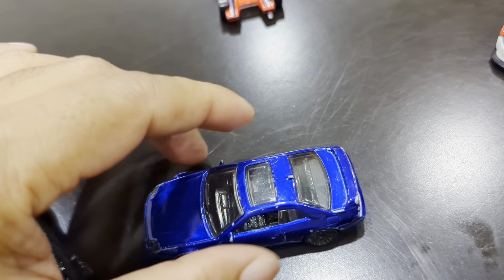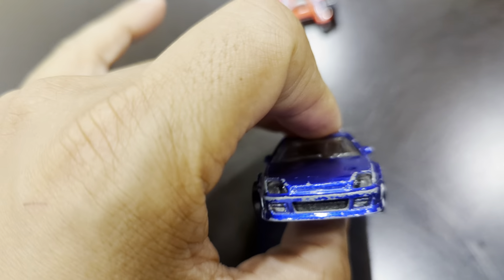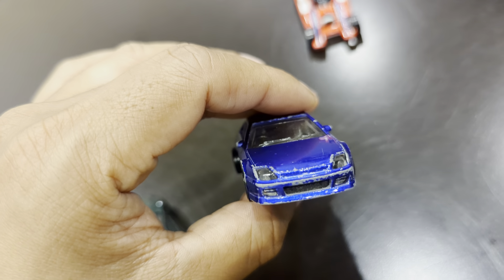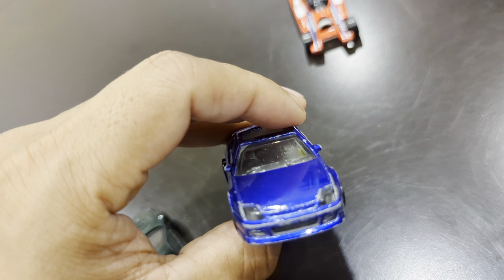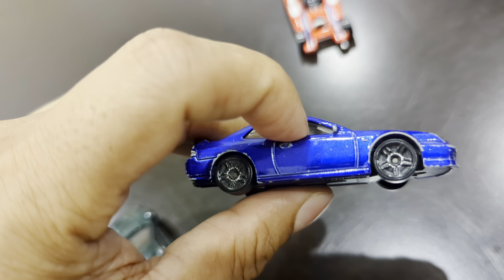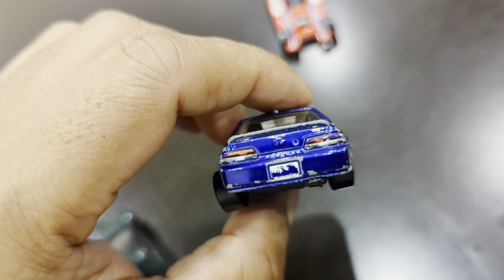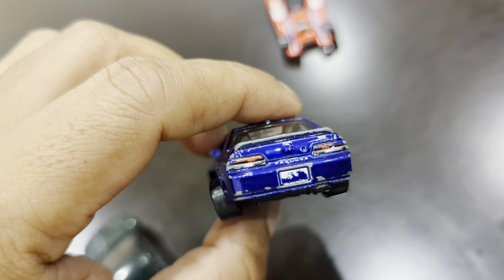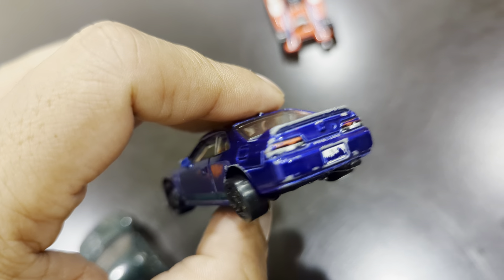Here is my favorite — the Honda Prelude. If you can see it, the light is glass which is kind of great. The side windows are open so you can see the interior quite well. Even in the back you can see the Prelude sign, and the lights are painted as well.